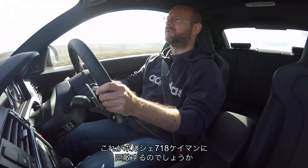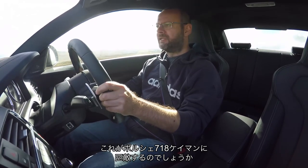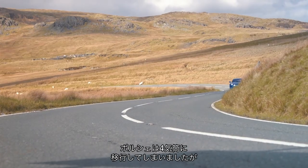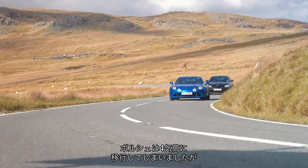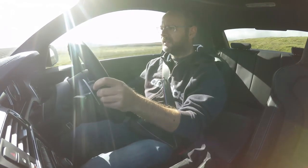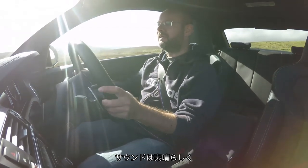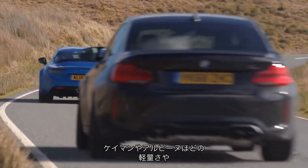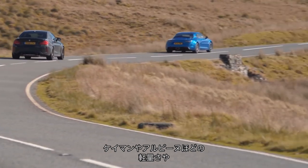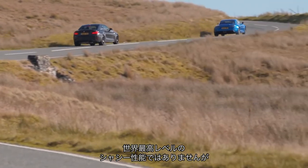Am I completely bonkers by saying this car could beat a Porsche 718 Cayman? I'm not, you know. Now that the Porsche has moved to a four-cylinder engine and this retains a straight six, it sounds terrific. The steering is keen.